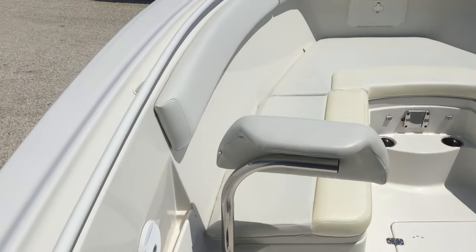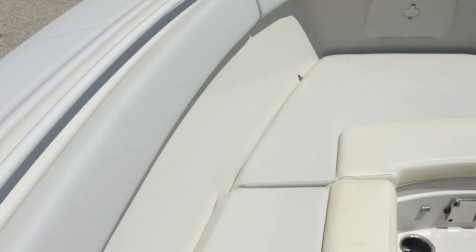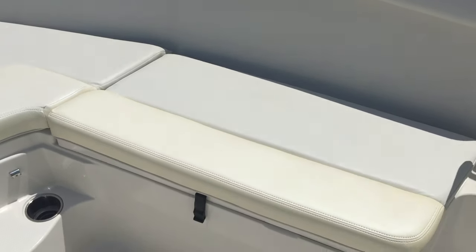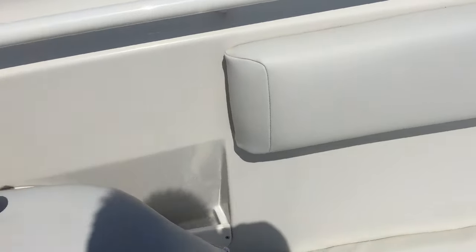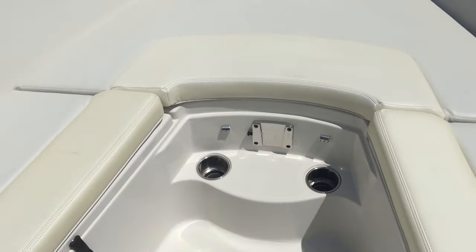Side of the boat — powder coated grab rail, forward combing pads, three-piece cushion on the seats, raised fish boxes, optional fold-away backrests, and storage on the floor.